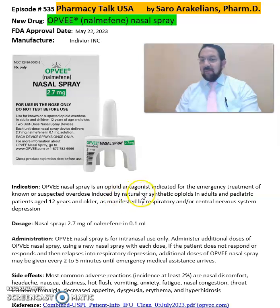OPFV is a nasal spray and an opioid antagonist, indicated for the emergency treatment of known or suspected overdose induced by natural or synthetic opioids in adults and pediatric patients 12 and older. It contains 2.7 mg of naloxone in 0.1 ml and should be administered intranasally.